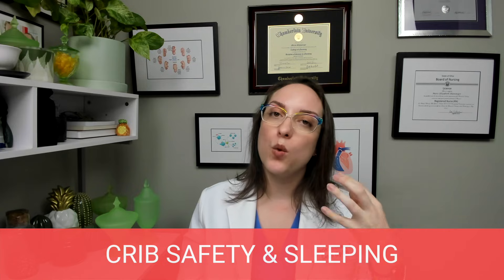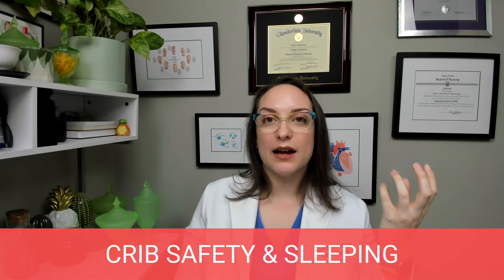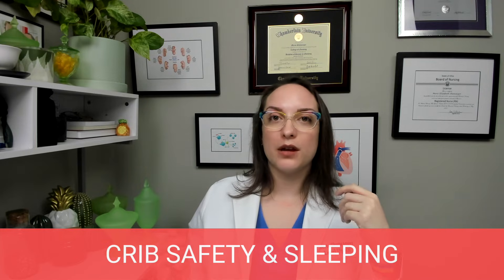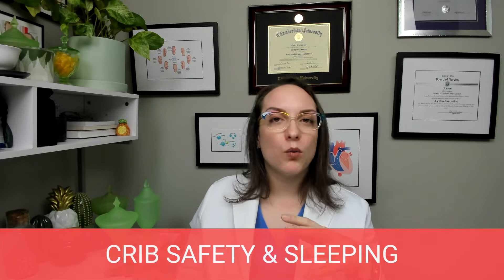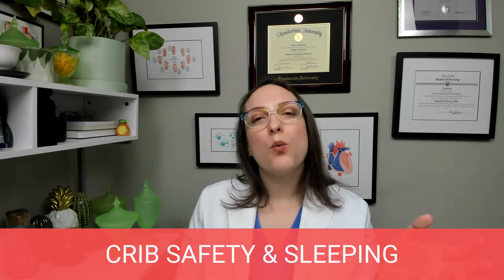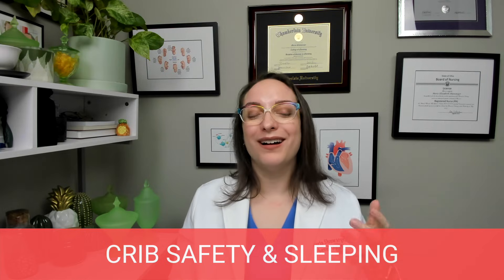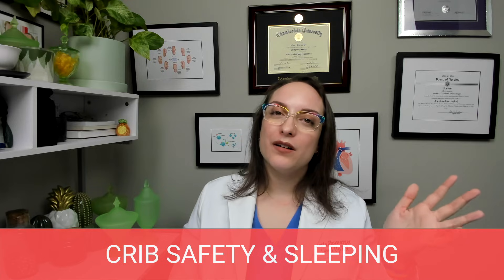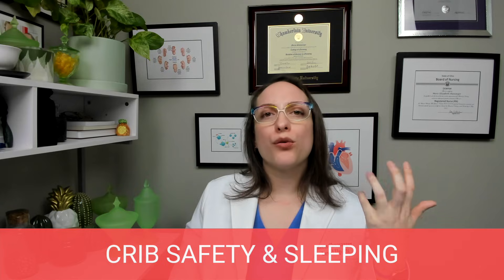Make sure the crib is kept away from windows, cords, and blinds. A long blind cord in or near the crib is a choking hazard that could cause harm to the child. We also want it away from windows and vents because, remember, infants have a hard time with thermoregulation. We don't want heat loss through radiation from being close to a window, or through convection from being close to a vent.